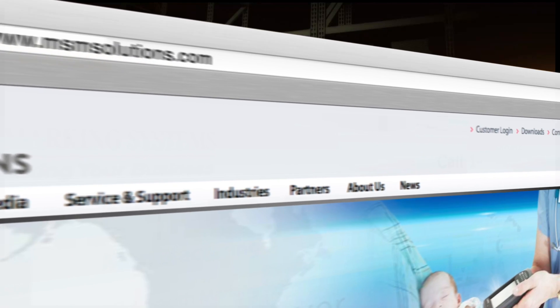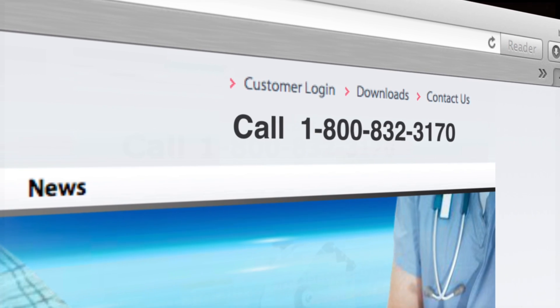Go to msmsolutions.com or call us at 1-800-832-3170.